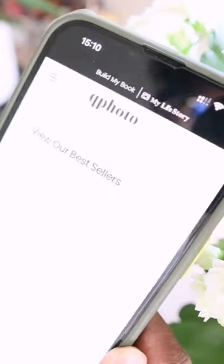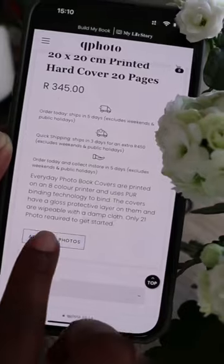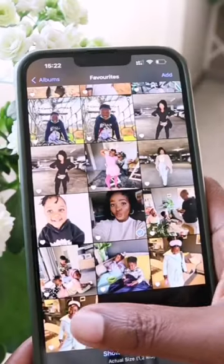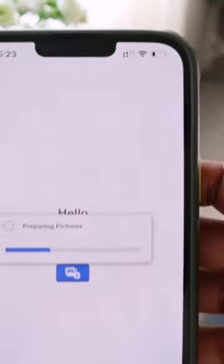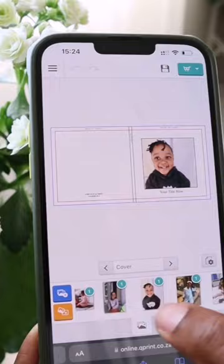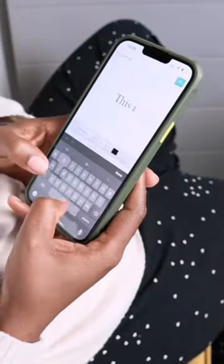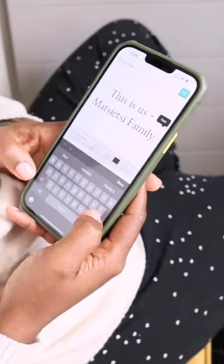Ever wondered what would happen to those precious memories you shared as photos on Instagram if we woke up and Instagram was no more, or you lost your phone? Don't panic — I'm sure that won't happen. But just in case it does, you can use Qphoto to get those beautiful photos printed on their gorgeous photo books and never spend another minute worrying about losing those precious memories off your device and into your life just like that.